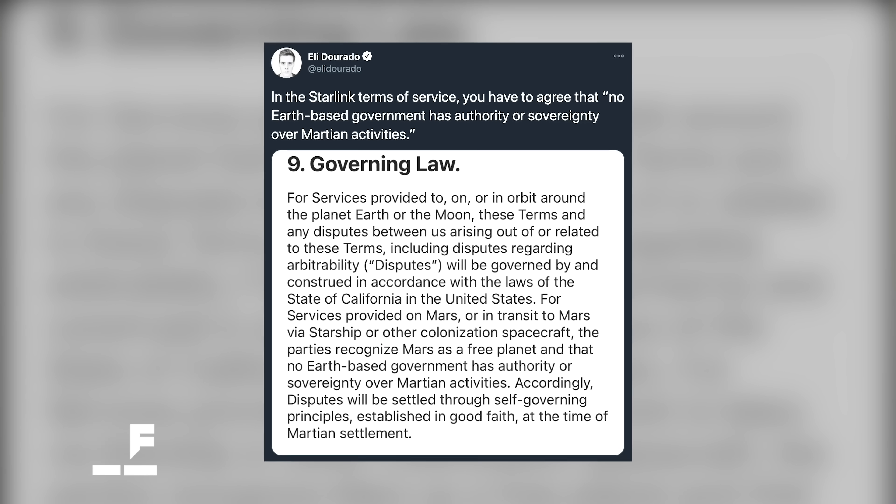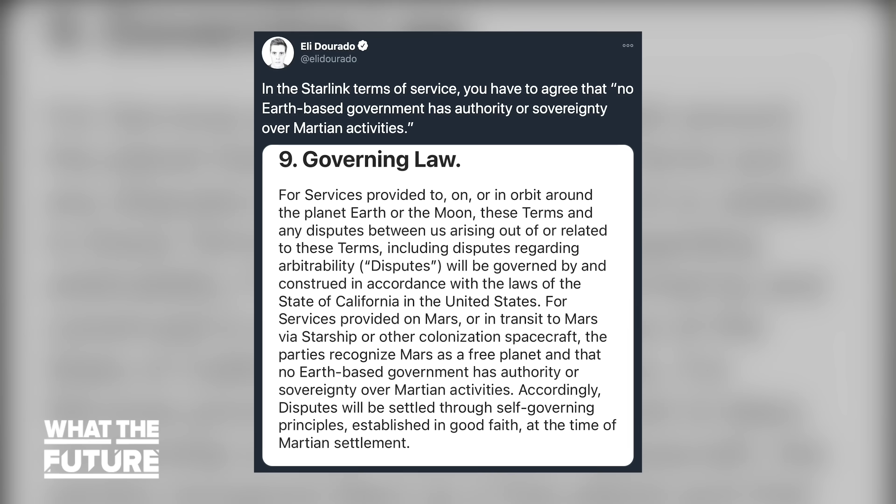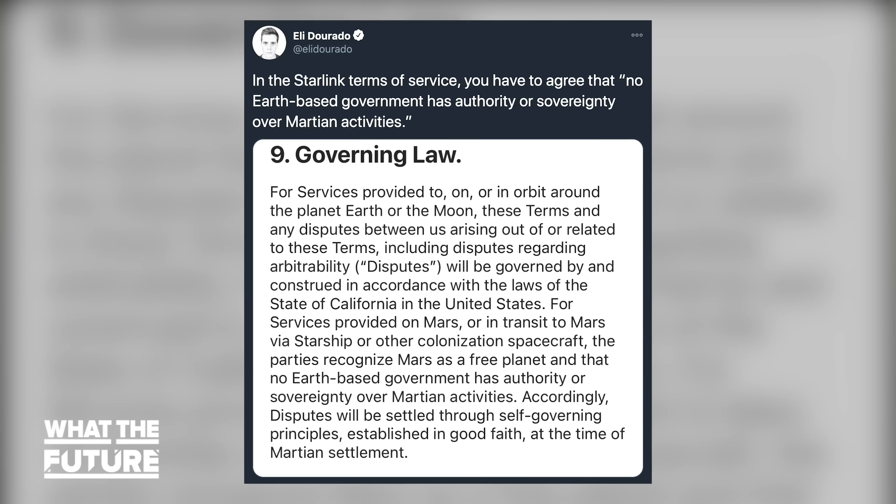SpaceX has always been consistent when it comes to keeping its eyes on the big red prize — Mars — and their rollout of Starlink has been no different. SpaceX President and COO Gwynne Shotwell has hinted in an interview with Time that Starlink could serve as a model for an eventual telecommunication system around Mars. Starlink users have also reported that within the terms of service, there's a hint at SpaceX's plans for a future Mars settlement — requiring users to recognize Mars as a free planet and that no Earth-based government has authority over Martian activities.